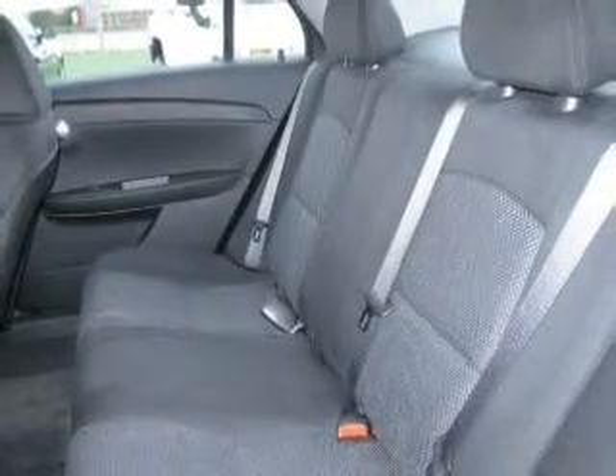Additional features include cruise control, keyless entry, a trip computer, an MP3 player, and privacy glass.